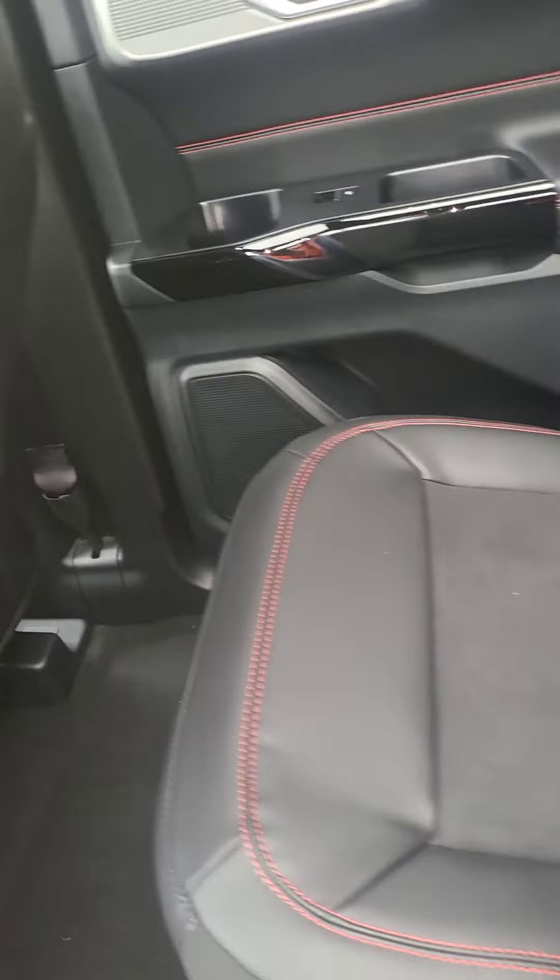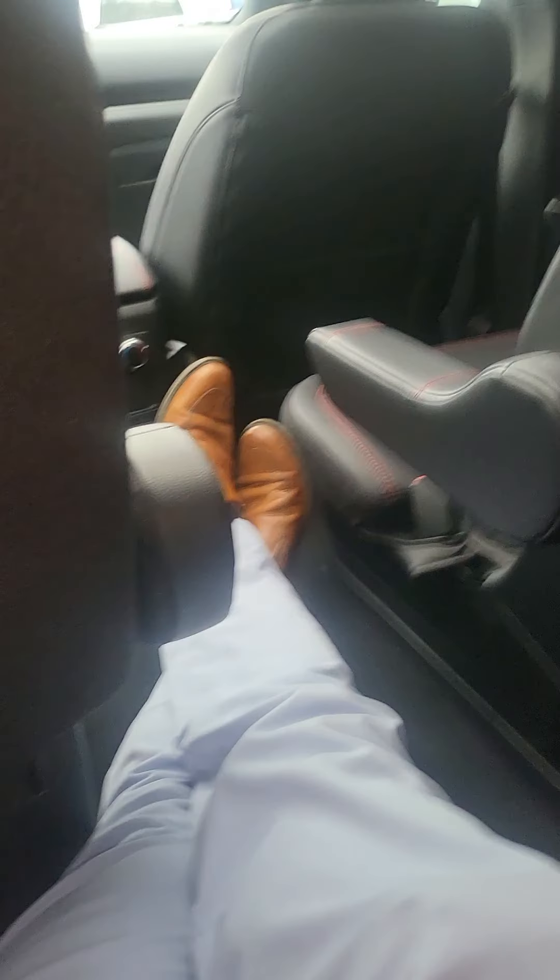In the back, you got a little step there for the kiddos. I mean, I'm six foot and I can almost extend my legs out straight. Even me being a full-grown guy, there's still tons of space back here. I might just sit here and take a nap.